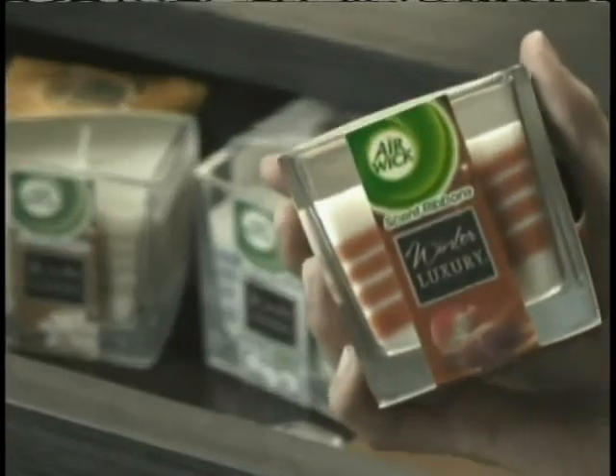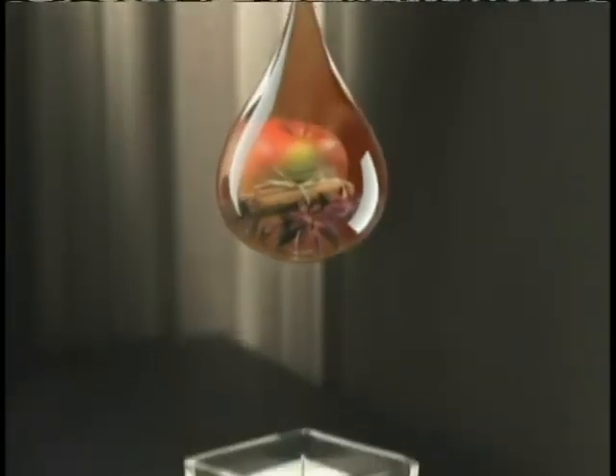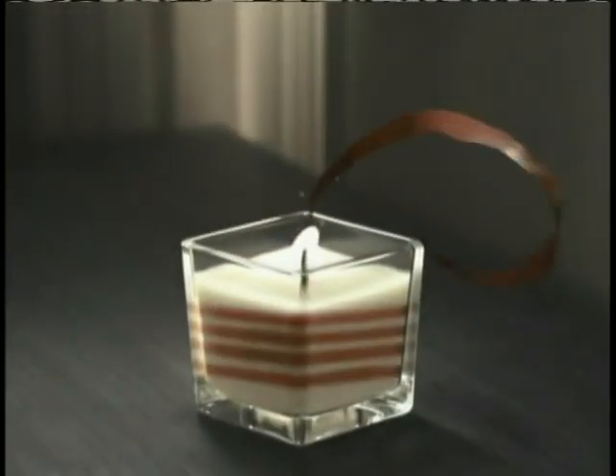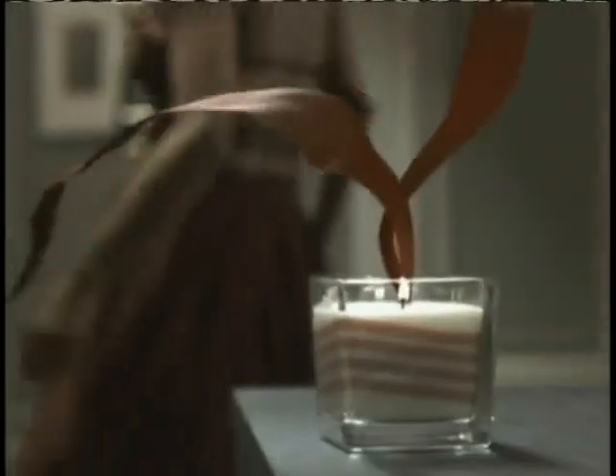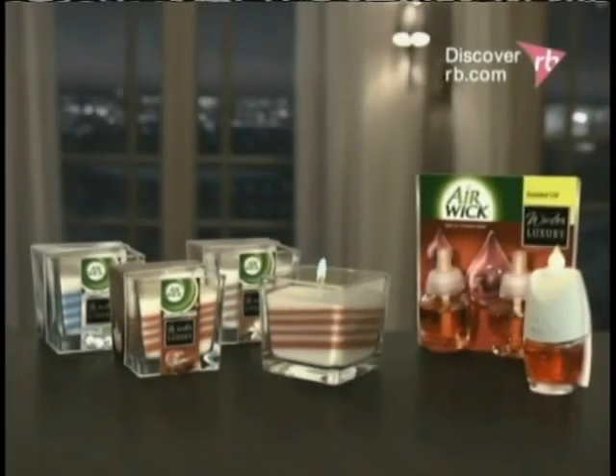Experience the new Air Wick scent ribbons candle from our winter luxury edition with essential oils infusing luxurious ribbons. New Air Wick candles wrap the whole room with ribbon after ribbon of indulgent scent, like apple and sheer cinnamon. Winter luxury by Air Wick, also available in scented oils.